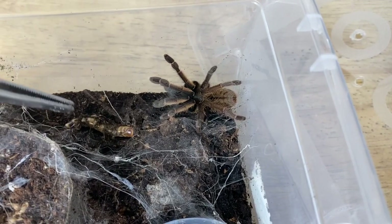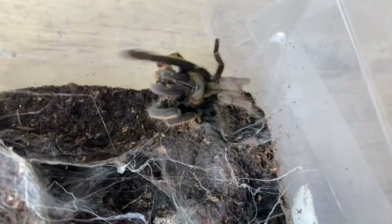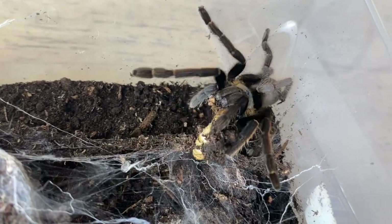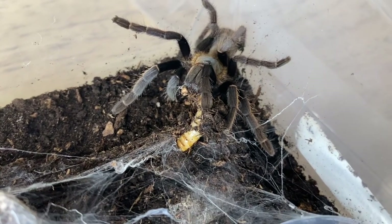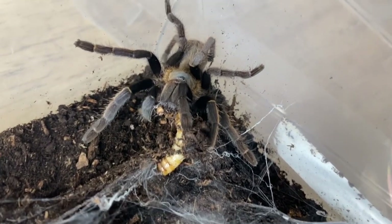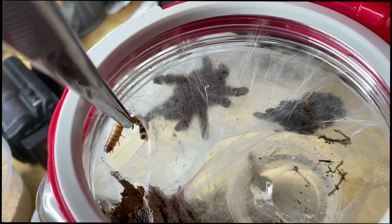Let's see if this one wants to eat a super worm — it's a bit of a big meal for it. Nice! That was a pretty solid takedown. It's got it by the tail end of the abdomen though, so it may squirm around and they'll probably reposition. The body's stuck in the webbing — that was pretty awesome!